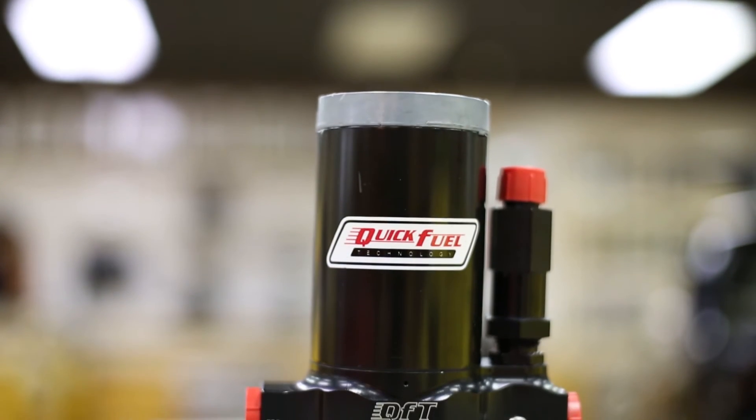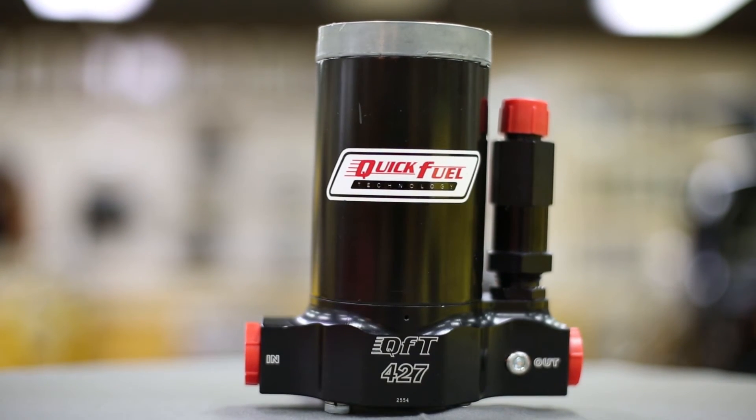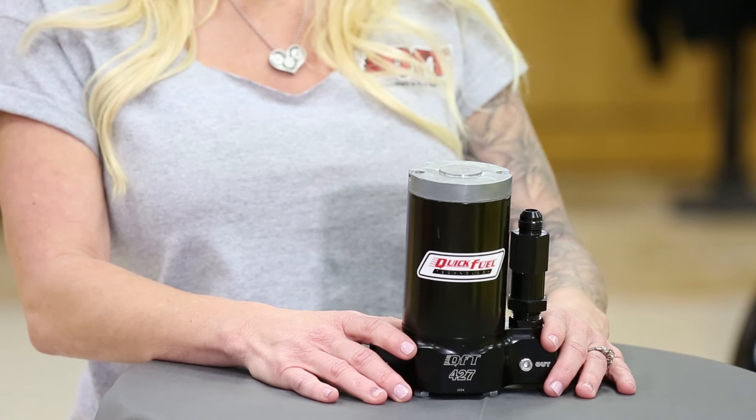A new rotor design prevents vein bounce, and the new centered bronze graphite vein material has improved lubricity and corrosion resistance. The motor's armature windings have been epoxy coated to resist corrosion and improve durability.